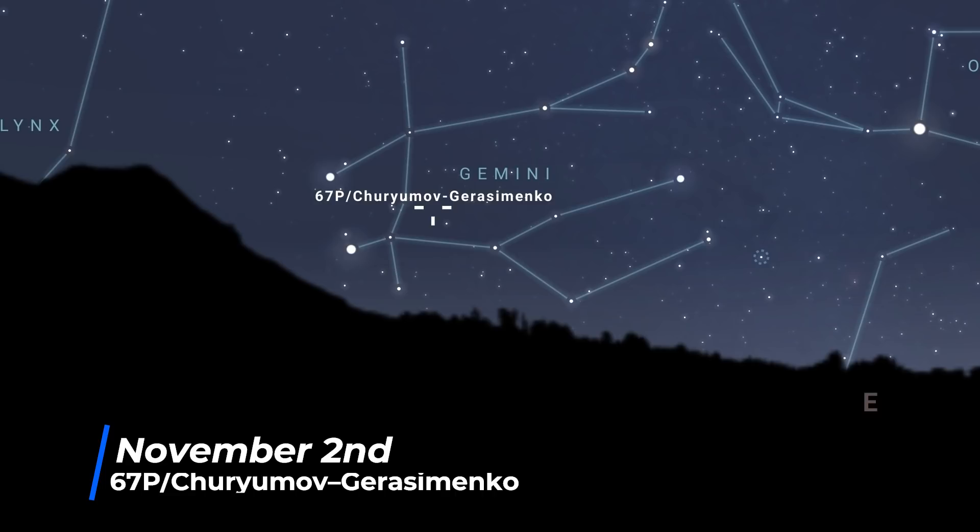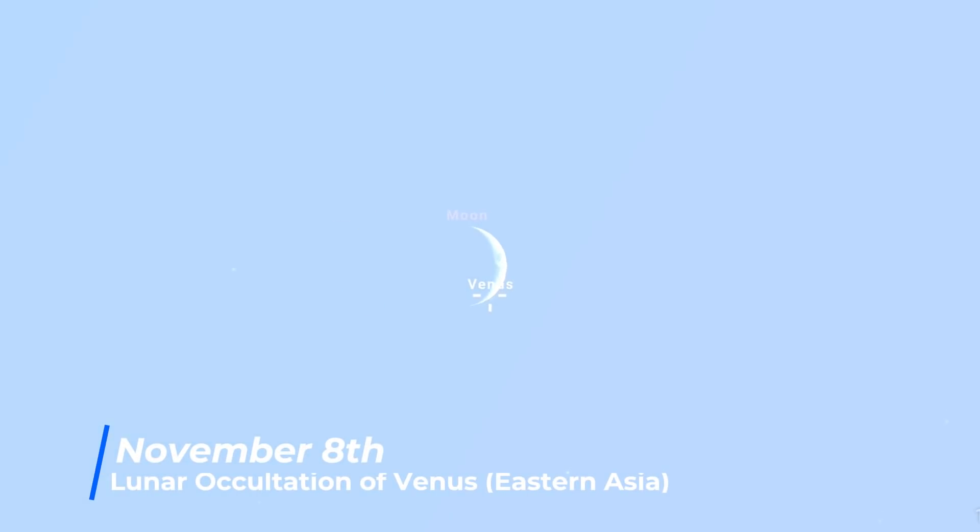The comet has the notation P because it is a known periodic comet. There's always a chance of an unexpected comet with the notation C, like we saw last year with Comet Neowise. So fingers crossed, we have another unexpected visitor sometime this year. On the 8th, there is a lunar occultation of Venus, but it's only visible from a small region in eastern Asia.